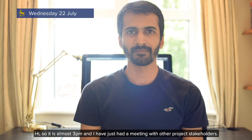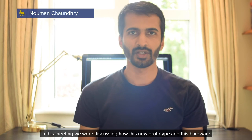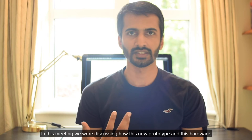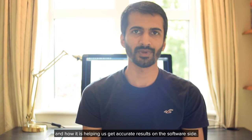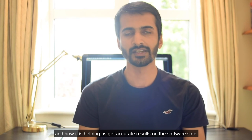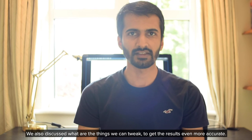So it's almost 3 p.m. and I just left the meeting we had with other project stakeholders. In this meeting, we were discussing how this new prototype hardware has improved from the last one and how it has been helping us get accurate results on the software side. We also discussed what things we can tweak further to make the results even more accurate.